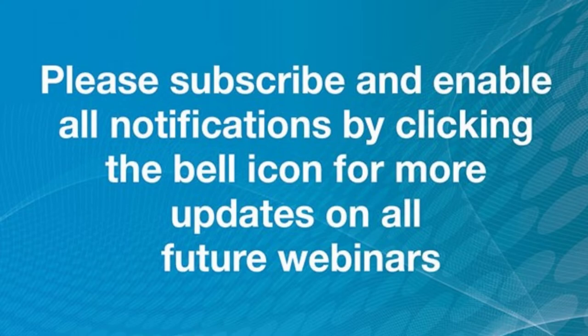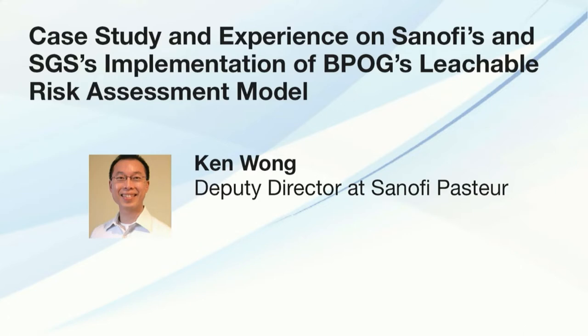Ken Wong is Deputy Director of Process Technology Platform at Sanofi Pasteur, serving as the Swiftwater Site E&L SME and providing E&L support to all global sites. His 19-year biopharma career spans R&D, development, commercialization, and CGMP manufacturing. For the last 17 years he has specialized in E&L across packaging systems including lyophilized powders, oral liquids, creams, ophthalmic solutions, transdermal, biosurgical, injectable, and inhalation devices. For the last 10 years he has been heavily involved with single-use technology and actively participating in BioForum's operations group, the USP-665 expert panel, and the E&L material work group.